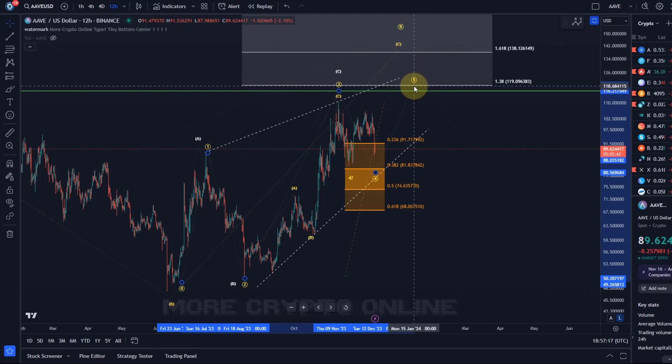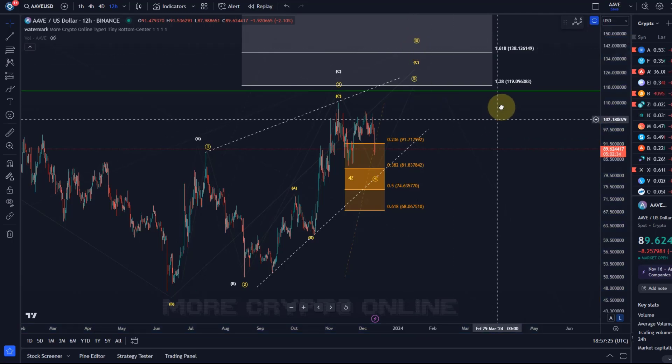I would like to see at the very least the $119 level reached - better would be a little higher, possibly $138 in this fifth wave. That hasn't changed at all.